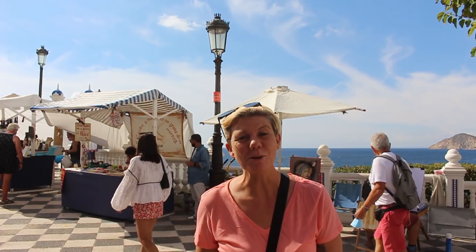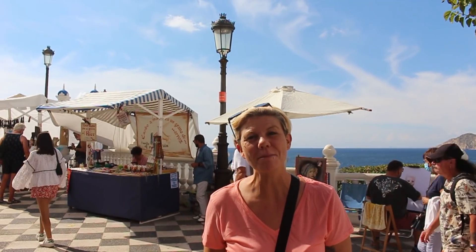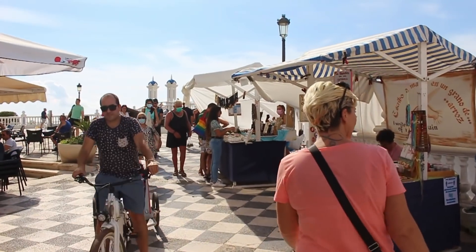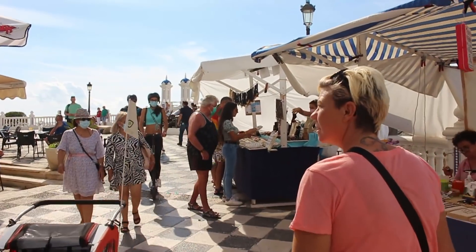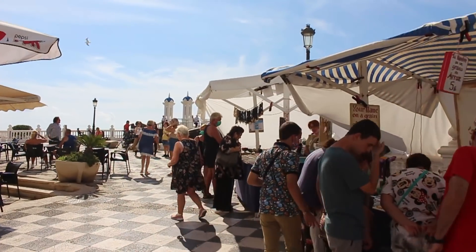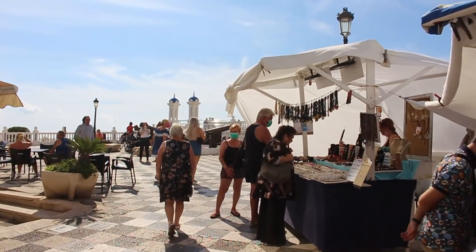If you've never been up to the Mirador before, you really must get it on your list of places to visit whilst you're in Benidorm. There are some lovely little art and craft stalls here at the moment, caricature artists, and of course some great places to have a bite to eat or a refreshing drink.